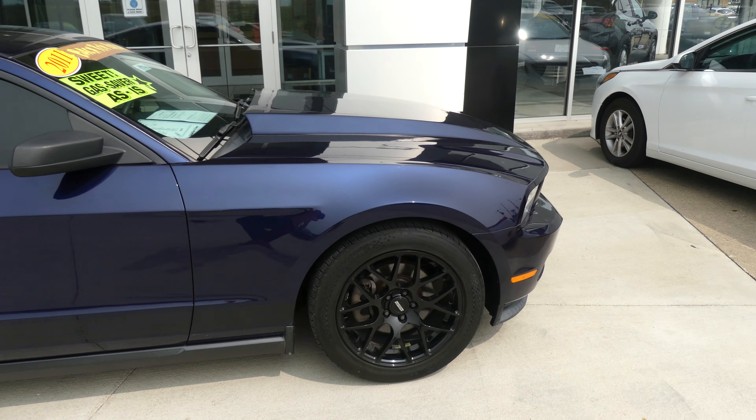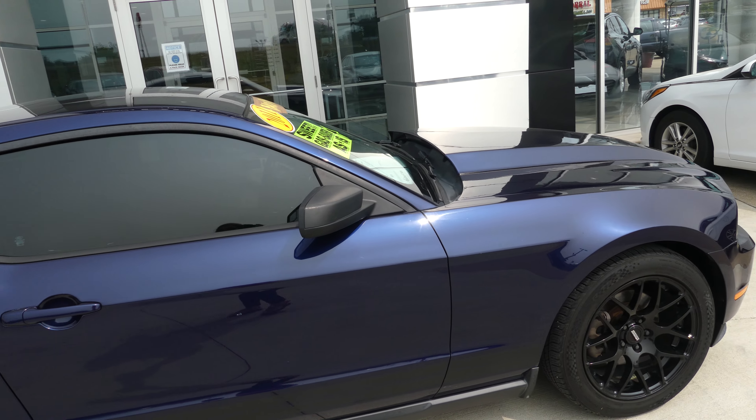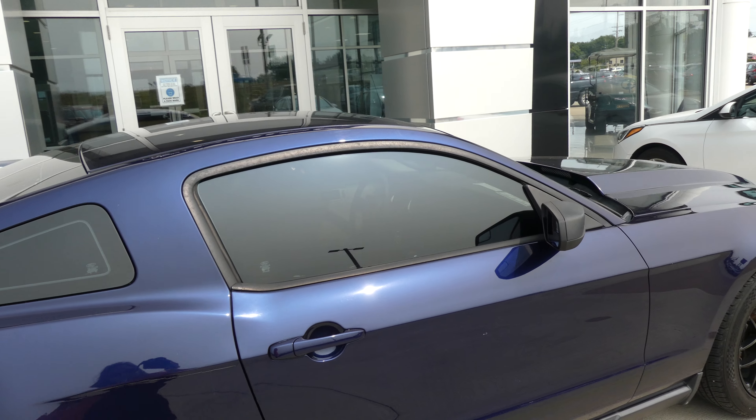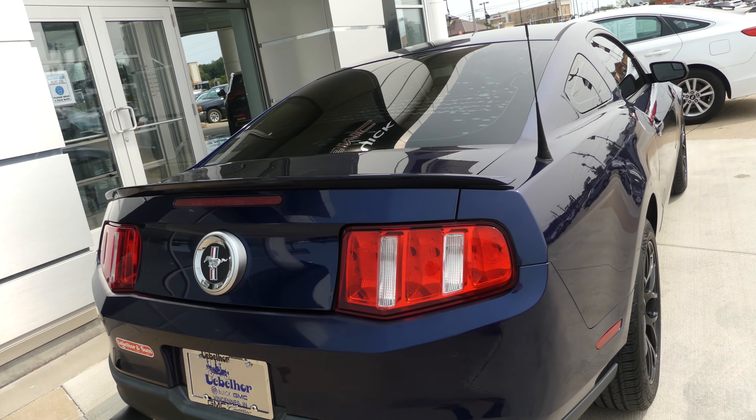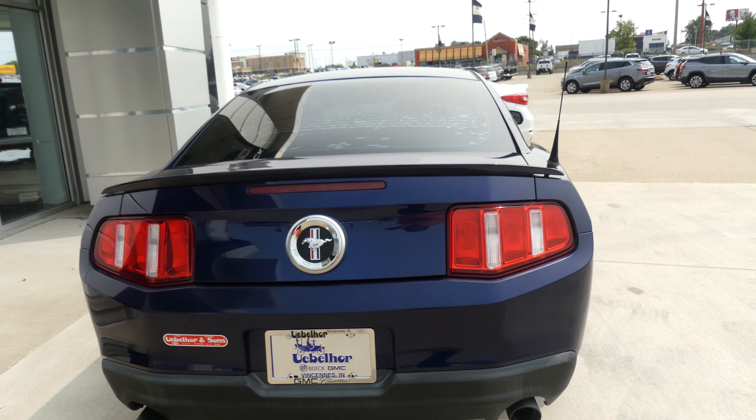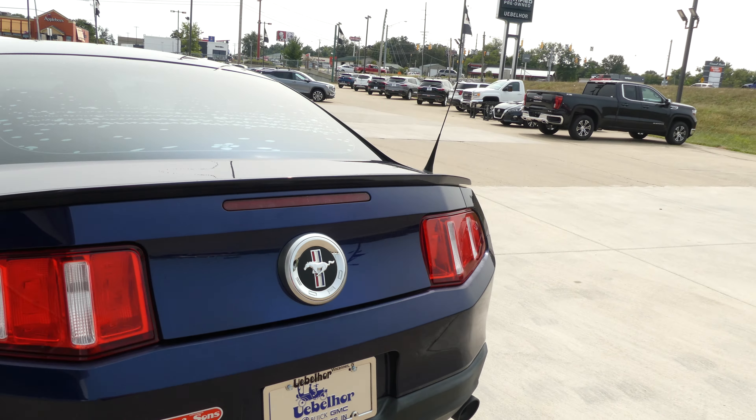This Mustang has 18-inch wheels with a blacked-out design, black trim and accents throughout the exterior of the vehicle, dark privacy glass, dual exhaust, and a gorgeous chrome Mustang emblem.